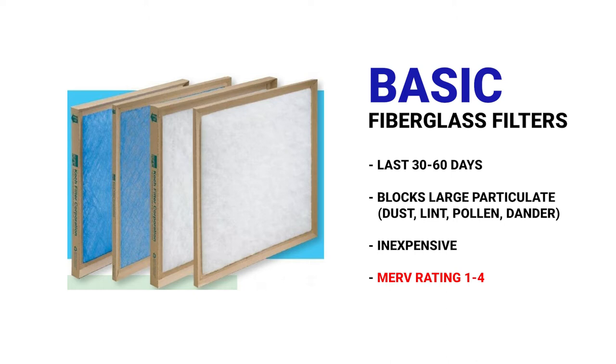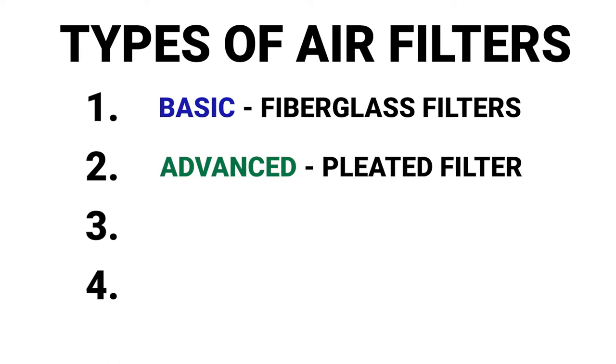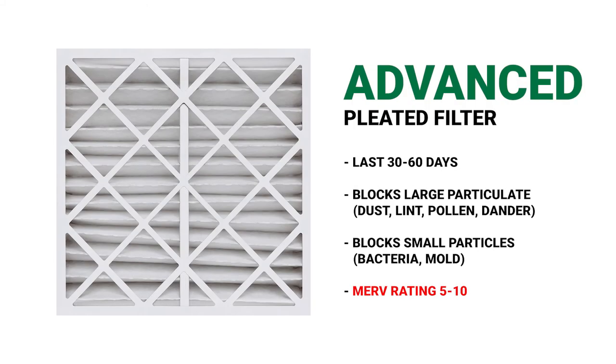If you're going to step up, which a lot of people do, to a pleated paper filter like this one, it does a much better job at filtering, but it also means that it's going to be more prone to clogging. So the more clogged the filter is, the more difficult it is for that system to heat the house. We're going to be really careful to change this out every 30 to 60 days at a minimum.